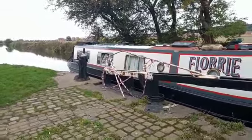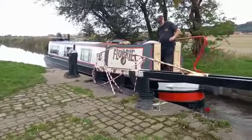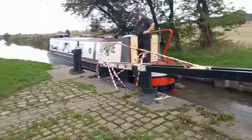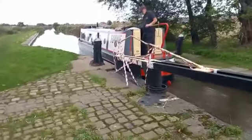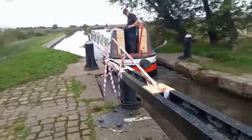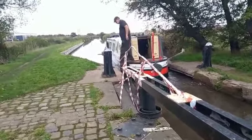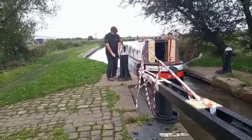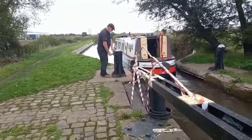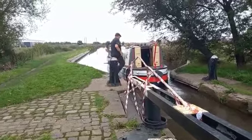On closer inspection we saw that the ground paddle over on the starboard side wasn't working — wasn't actually doing anything. So we've closed that one down and allowed the one on the port side to do its job. And Chris is going to drop the paddles. There we go.